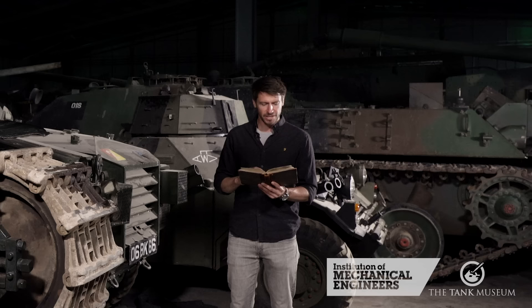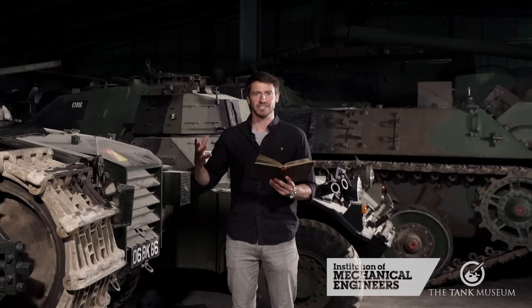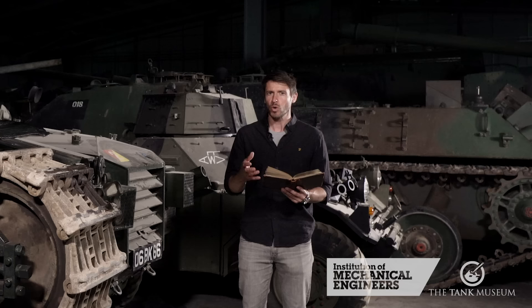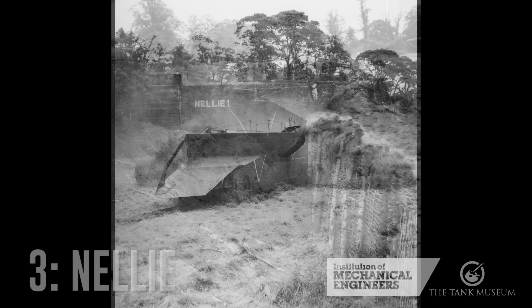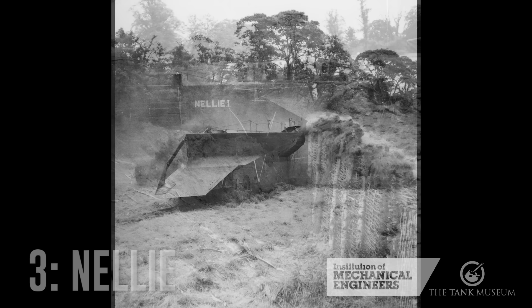For a muse of fire that would ascend the brightest heaven of invention — a kingdom for a stage, princes to act and monarchs to behold the swelling scene. Peace out our imperfections with your thoughts. Think when we talk of horses that you see them printing their proud hooves in the receiving earth. And when we talk of a steel behemoth, 7 feet wide, 10 feet tall, almost 80 feet long and weighing 130 tons — please picture it in your mind's eye, because it was destroyed long ago. Our number three choice is the colossal machine that was Nelly, also known as White Rabbit, also known as Cultivator No. 6.